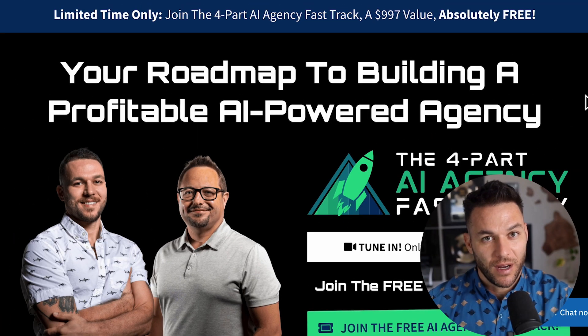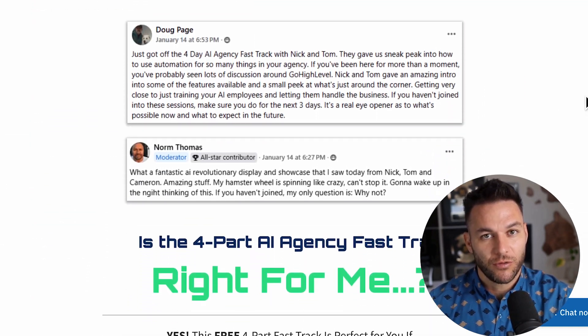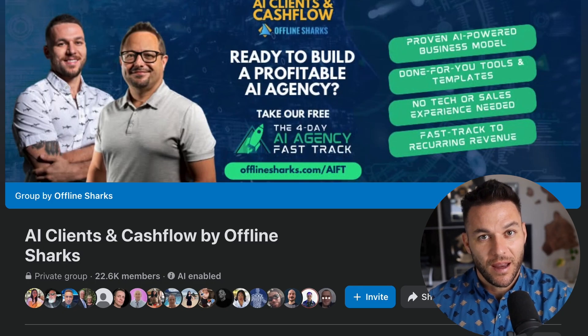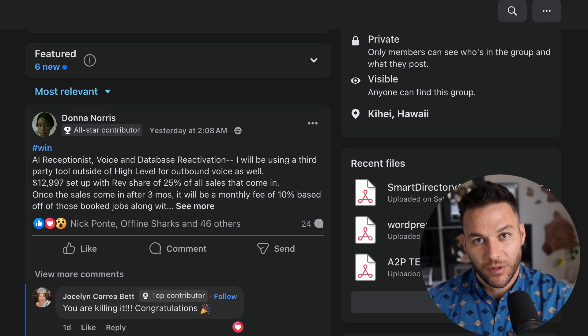If you're serious about taking your business to the next level, here's what I want you to do: first, smash that like button if you found this helpful. Second, drop a comment below telling me what type of funnel you're going to build first — the real Nick reads every single comment and often responds with even more tips. Third, grab my free four-part AI Fast Track training in the description — it goes way deeper on how to land high-paying AI subscription-based clients, plus you get access to a free 30-day trial of High Level and a community with over 21,000 other agency owners crushing it with these exact strategies. Thanks for watching — now go build that funnel and start converting those leads into paying clients.